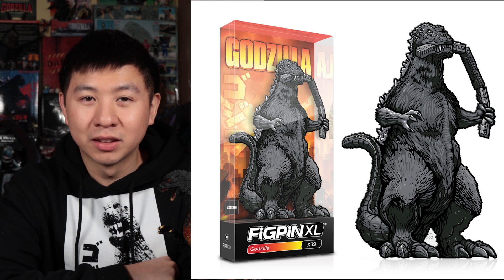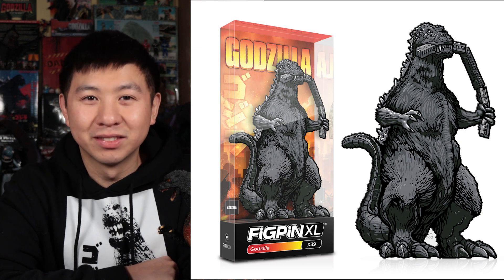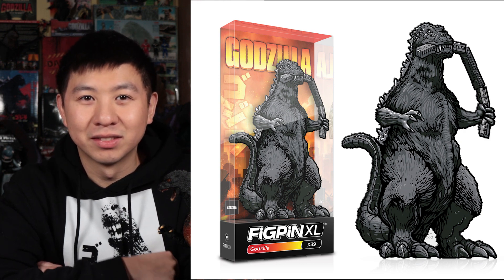That's easy. It comes encased in a museum-quality, clear, polycarbonate display box. Oh boy! How much would you pay for this ultra-collectible, hard enamel, king of the monsters?